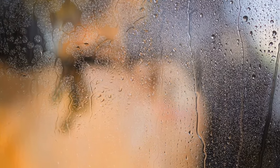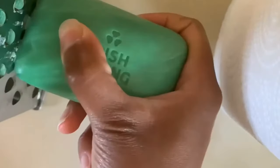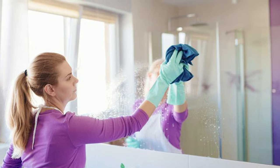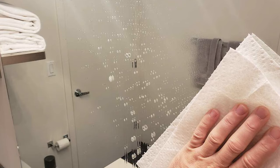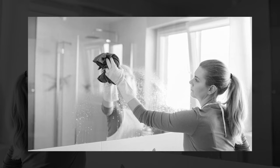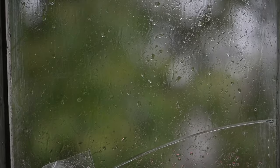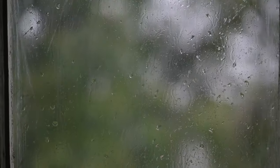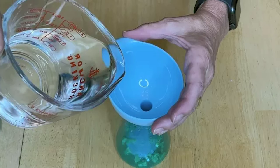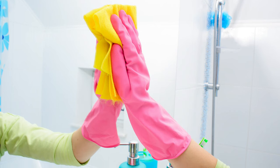Prevent glass fogging. A quick solution to the persistent issue of post-shower mirror fogging involves applying a thin layer of Irish Spring Soap onto the bathroom mirror. This simple yet effective technique forms a protective barrier that reduces condensation buildup, preventing the mirror from misting over after a steamy shower. By smoothly gliding the soap across the mirror surface and buffing it lightly, you can enjoy a clear reflection without the inconvenience of fog obstructing your view.